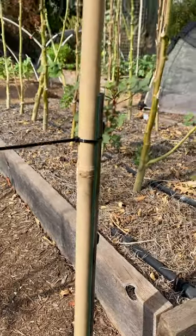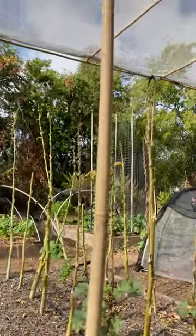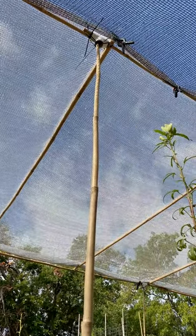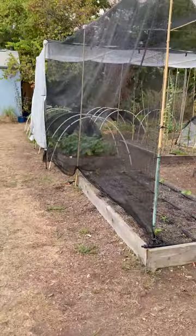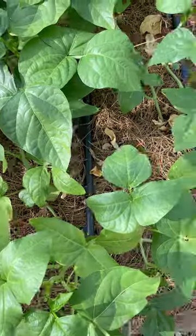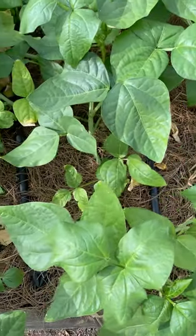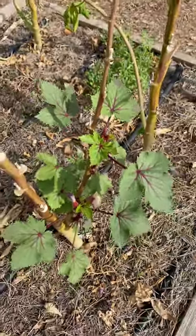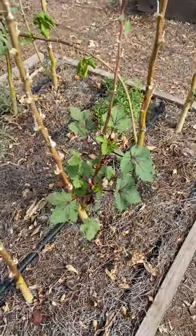I just couldn't take it anymore — I really wanted to get out here and grow some food. We are in exceptional drought, so that's an inhibiting factor, but I have spent years trying to build healthy organic soil with lots of organic matter. I use a thick layer of mulch, drip irrigation, I water conservatively, and I choose crops that are better adapted to our area and drought conditions. That being said, it's still a challenge — this helps a lot. It makes it more comfortable to be out here and it's less stress on the plants.